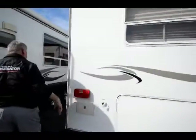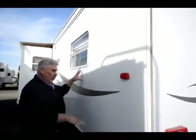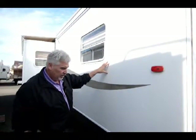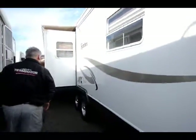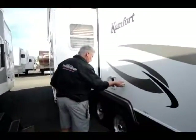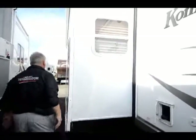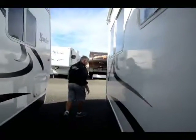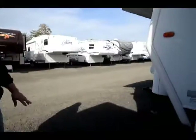Lots of storage on the back end. Fresh water connection right here. Comfort uses a 4000 lux fiberglass when they manufacture their coaches, which is the heaviest in the industry — lasts forever, will always look shiny, and can take a lot of abuse. Your 30-amp cord is right here with your cable and phone connection. There's a big slide-out with an awning over the top of the slide.